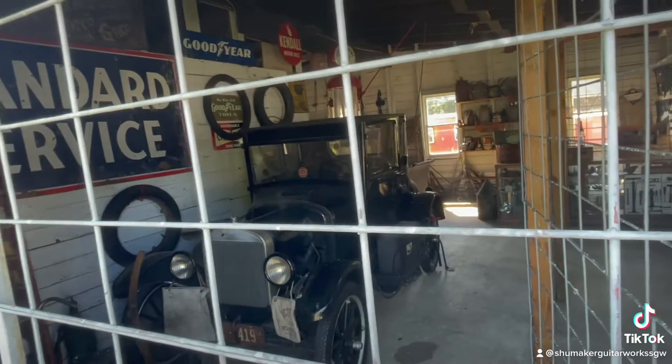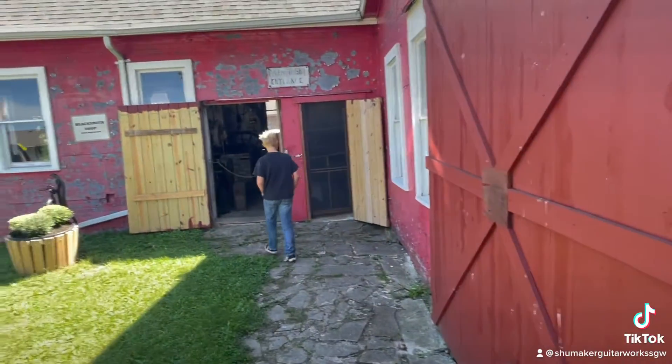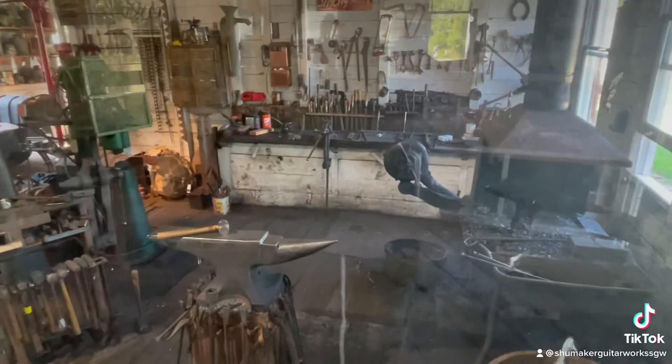Here we are at the Pioneer Village and we're about to go in the blacksmith shop. Real working blacksmith shop.